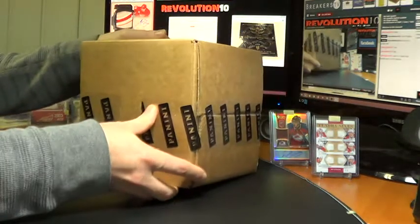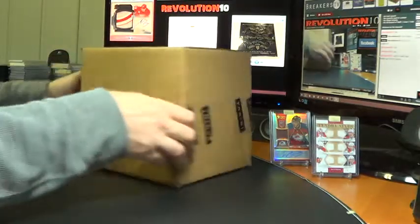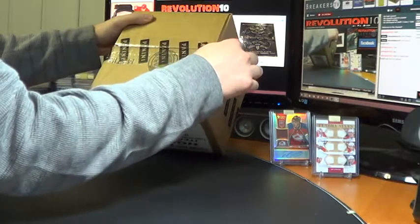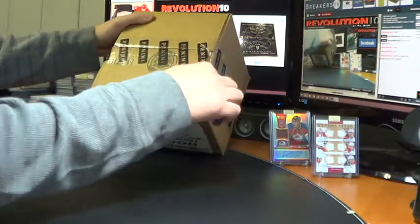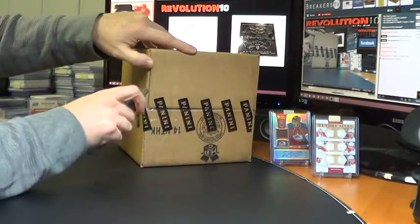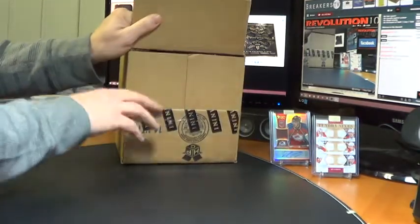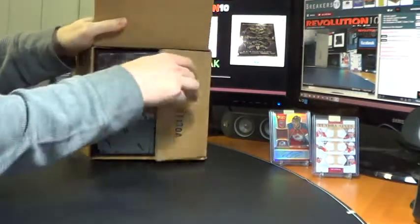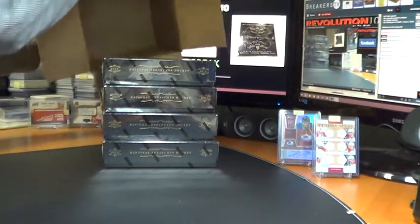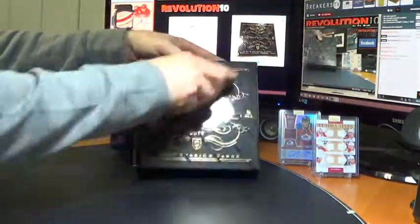Here is tonight's sealed case of NT Hockey. Let's look for another good case — the last two cases have been awesome. Good luck everyone, here we go. Thanks everyone for getting your payments in quick. I always appreciate that. It makes life so much easier when I don't have to chase anyone down. Box number one, good luck.